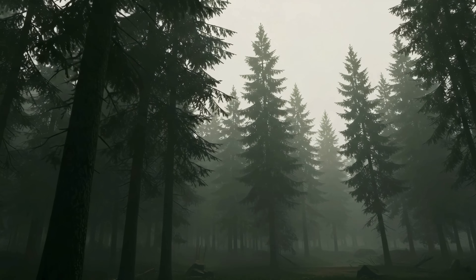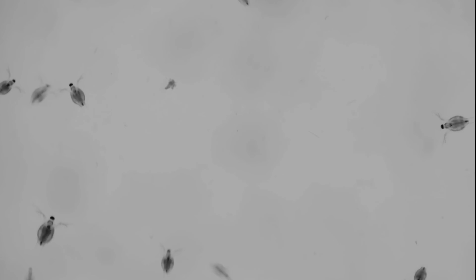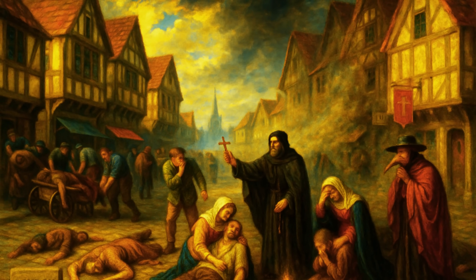But was it really just the rats and fleas? Over the years, historians and scientists have questioned whether the rat and flea explanation alone could account for the plague's devastating reach and its unprecedented speed of transmission. The Black Death spread shockingly fast — far quicker than rats and fleas could realistically travel. Entire villages would be infected in a matter of days. Could there be another explanation?